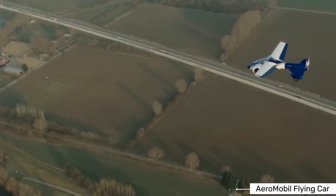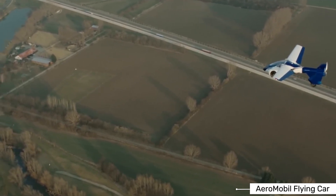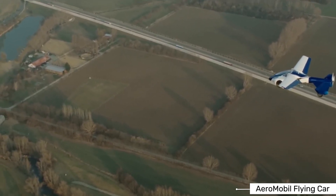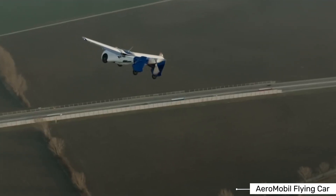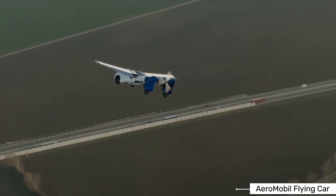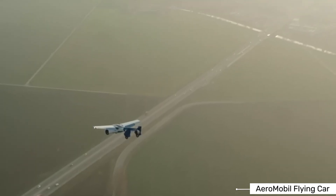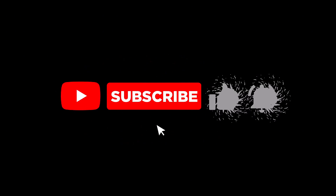Aeromobile puts a strong focus on safety, and the company wants to set new standards for flying cars. While they don't share all the specific safety features, the vehicle includes modern aviation safety systems as well as automotive safety features. The goal is to make a vehicle that's as safe in the air as it is on the ground. This could dramatically change regional travel, making it faster and more flexible than ever before.